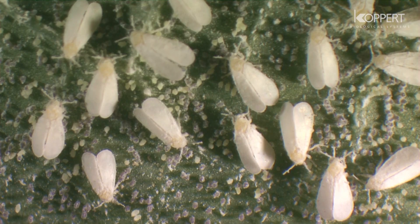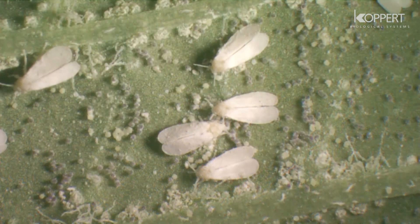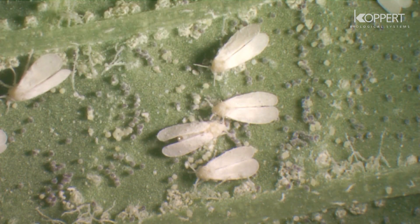Whiteflies form a major threat for many vegetable and ornamental crops. The adults can be recognized by their waxy wings.